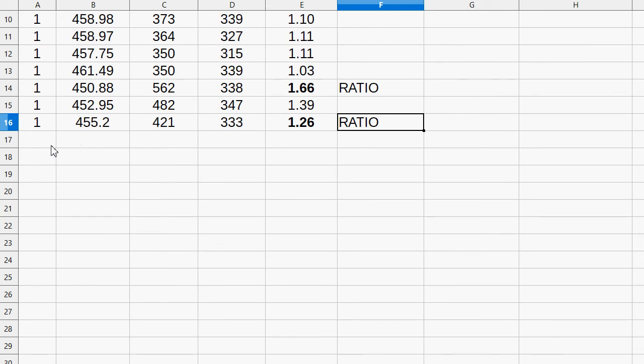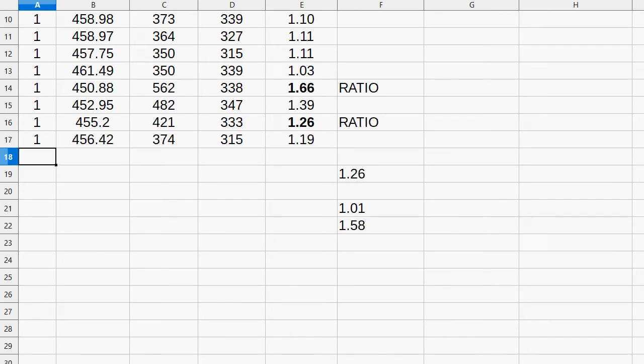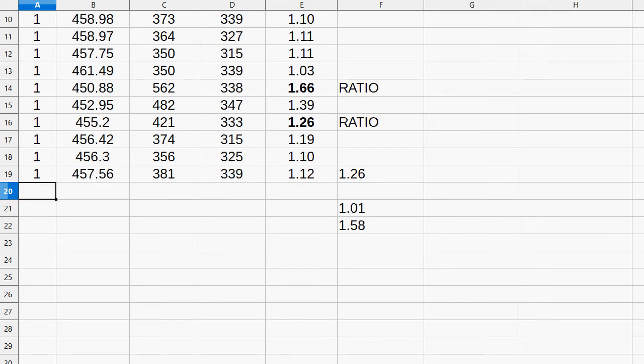Let's move on. I'm going to put 1.26 here, then set a formula: this row multiplied by 0.8 for the down move, and multiplied by 1.25 for the up move. So as long as the ratio stays above 1.01 and below 1.58, I don't need to trade. At 119 — don't need to do it. 110 — same. 112 — same.